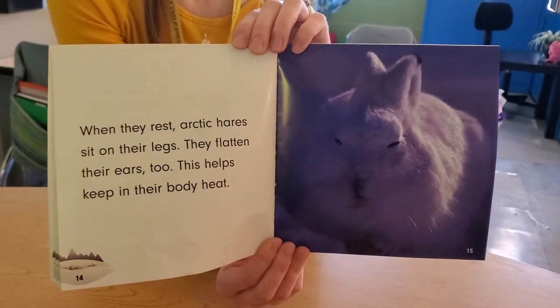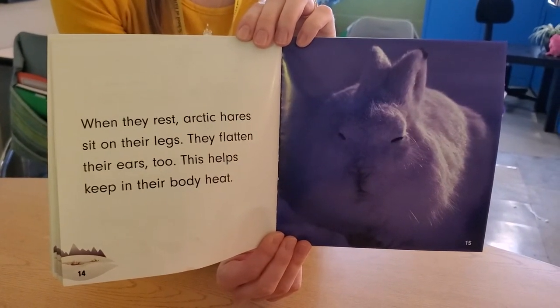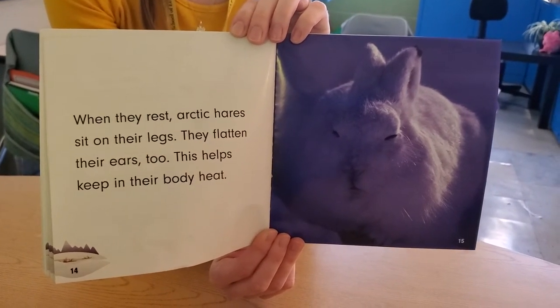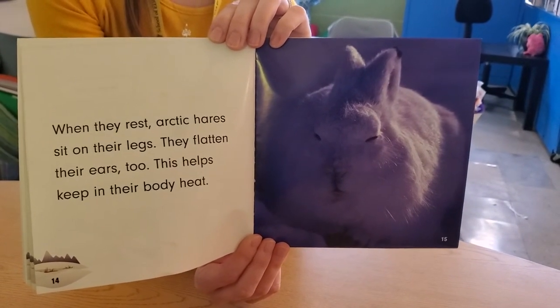When they rest, Arctic hares sit on their legs. They flatten their ears too. This helps keep in their body heat. Looks cozy — all white in the snow.